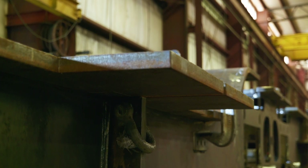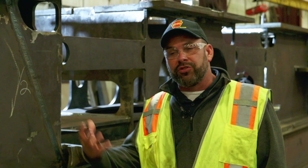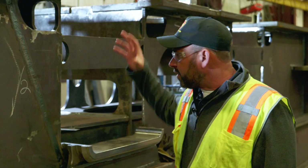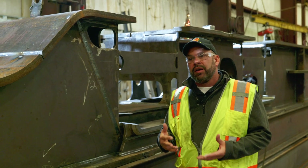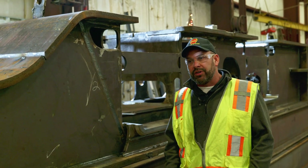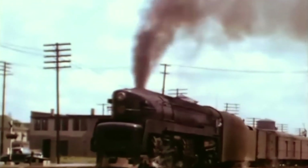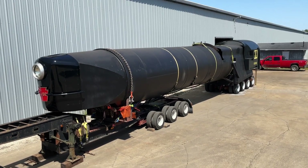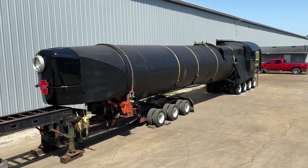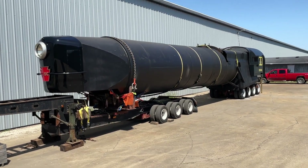Next year we can get those cylinders onto the frame and we'll be one step closer to actually setting a boiler on it and getting to the wheels. If funding continues to roll in at its current pace and our donors continue to step up, it is likely that in 2026 we'll be able to see this locomotive sitting on its wheels on track, with a boiler on top of this frame and the cylinders on it. That puts us well ahead of our target to be completed by 2030, and that's the pace we want to maintain.